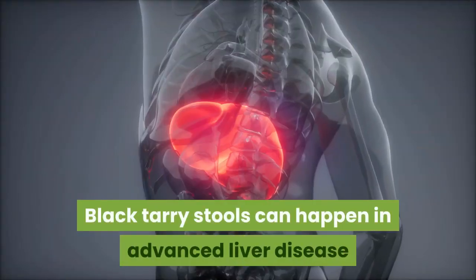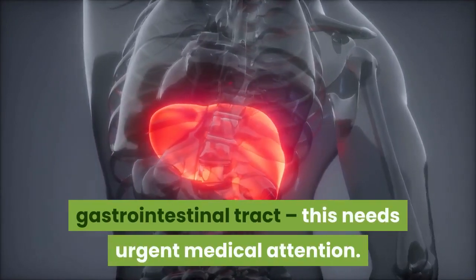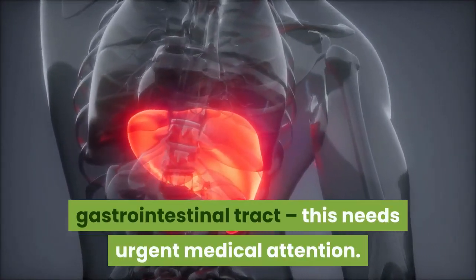Black tarry stools can happen in advanced liver disease and are caused by blood passing through the gastrointestinal tract; this needs urgent medical attention.